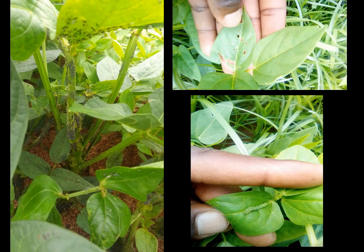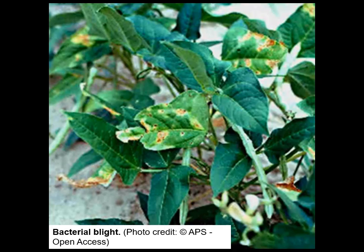Insect pests are the most important barrier to cowpea production because each phase of growth attracts a number of insect pests. One or two applications of insecticide may be necessary. Pathogens, like some fungal and bacterial pathogens, including bacterial blight caused by Xanthomonas, cause severe damage to cowpeas. Spraying with a copper compound can be effective in controlling bacterial blight.